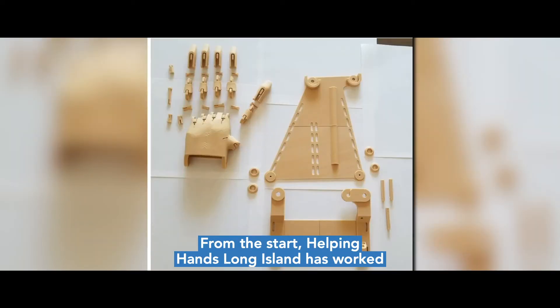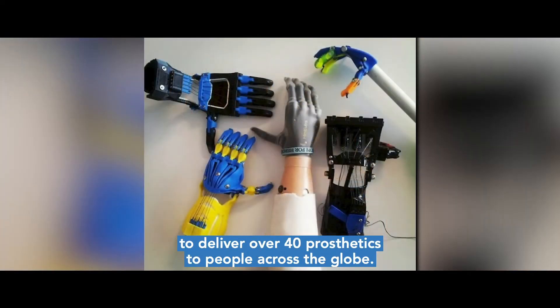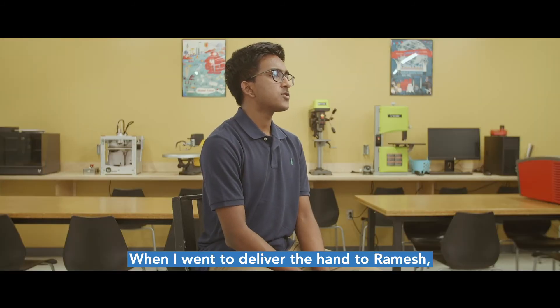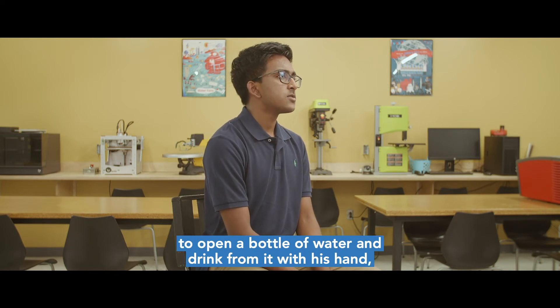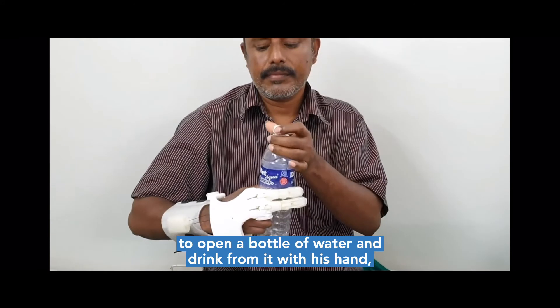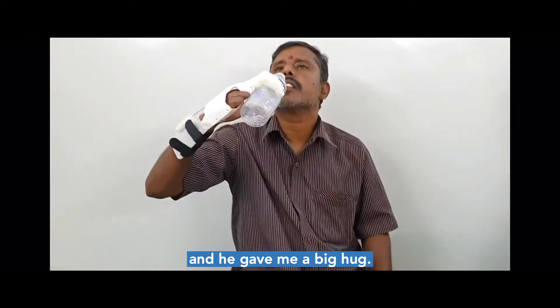From the start, Helping Hands Long Island has worked to deliver over 40 prosthetics to people across the globe. When I went to deliver the hand to Ramesh, I gave him the prosthetic and immediately he was able to open a bottle of water and drink from it with his hand, and he gave me a big hug.